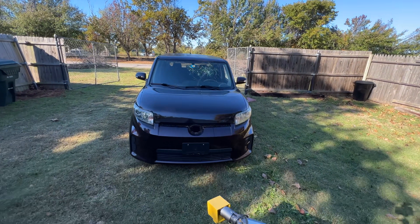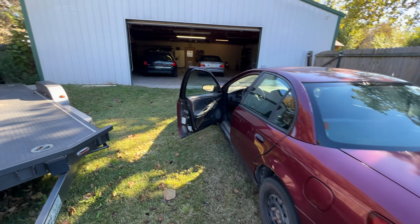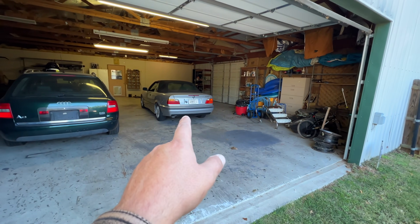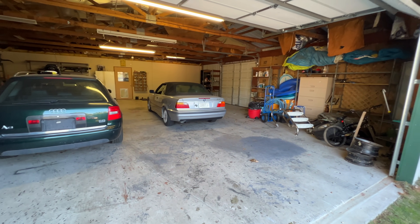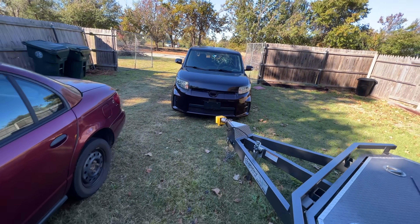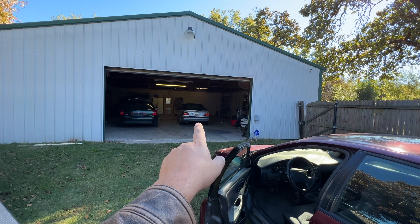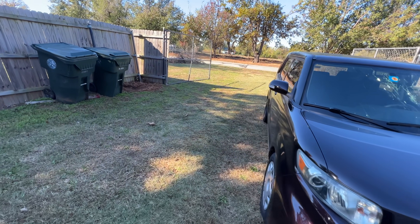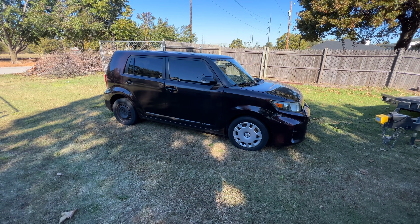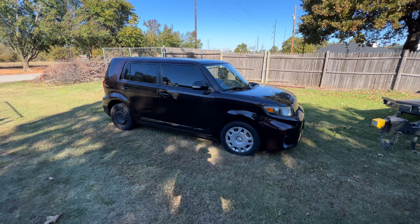The Scion is getting a new windshield today as well. Here's the interesting thing - I called Safelite and they quoted me $475 for one windshield for the BMW. At Jessica's request I got a hold of Los Primos Auto Glass on 23rd Street here in Oklahoma City. They're going to do this one for $150, that one for $150, and charge a $40 fee for coming to my house. So $340 for two cars versus $500 from Safelite for just one.